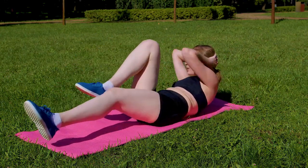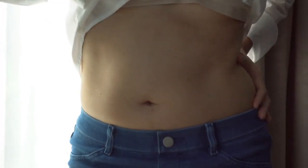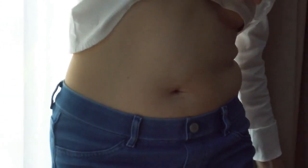Exercise 4: Bicycle Crunches. The magic here lies in their ability to torch calories and boost your metabolism. Shedding belly fat isn't just about aesthetics — it's about revving up your body's engine for a healthier, more energetic you.